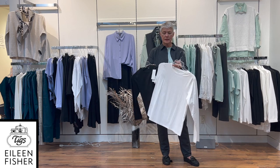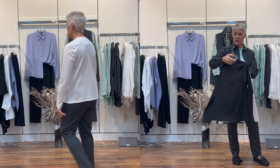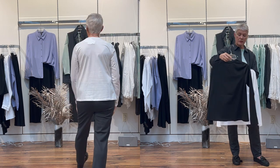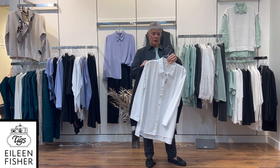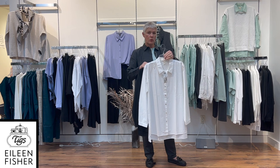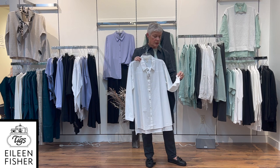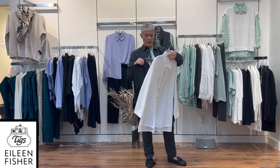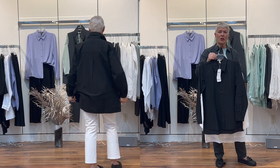Nice little basics in white and black — long sleeve tees. These long sleeve t-shirts are difficult to find; most t-shirts are always short sleeves, so it is nice to have a long sleeve cotton t-shirt. Another little basic is just a nice plain white cotton shirt with a little button on the sleeve and cuff, a nice length with the slit, and it is also available in black.